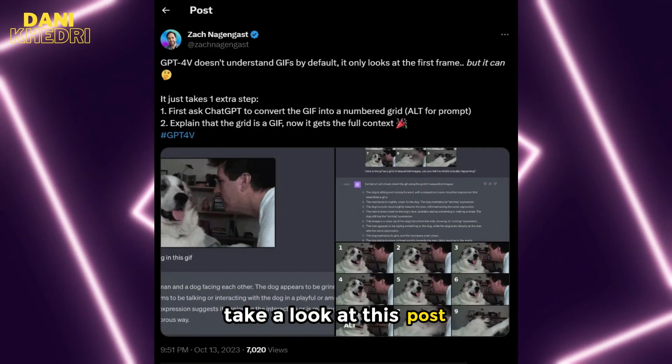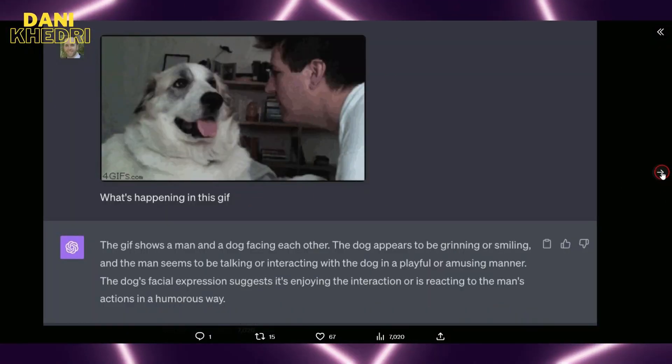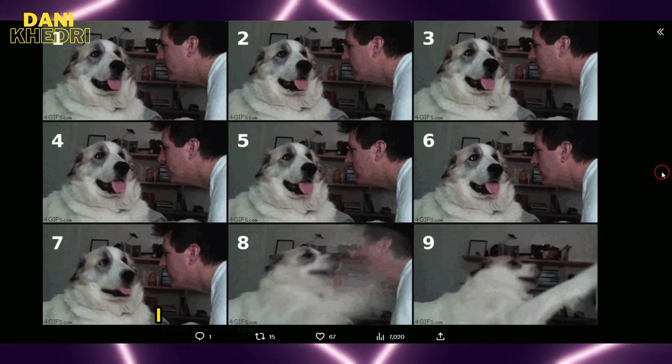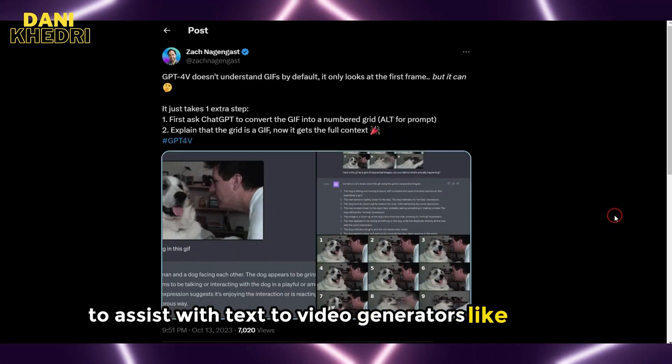Take a look at this post where it's mentioned that ChatGPT doesn't understand GIFs by default, but it's possible with just one extra step. First, ask ChatGPT to convert the GIF into a numbered grid with a specific prompt. Then explain that the grid is a GIF and now it has the full context. This could be particularly useful for labeling videos to assist with text-to-video generators like Runway.